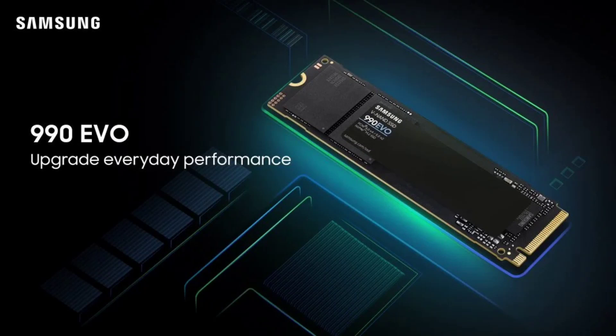Samsung has launched its top-of-the-line 990 EVO SSD in India, introducing a new revision of their high-end SSD lineup.